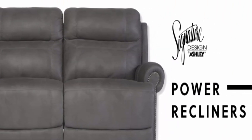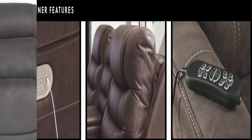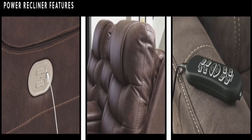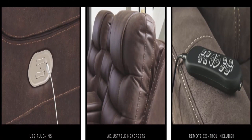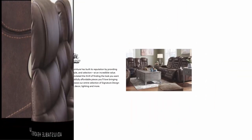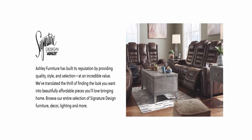Direct from the manufacturer: Ashley Furniture goes the extra mile to package, protect, and deliver your purchase in a timely manner. Buy with confidence — designed and manufactured by Ashley Furniture Industries, the trusted source for stylish furniture, lighting, rugs, accessories, and mattresses for every taste and budget.